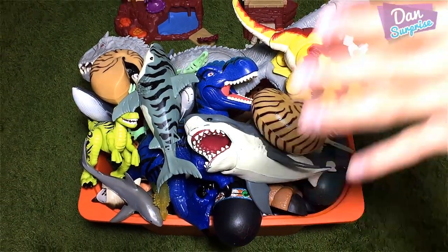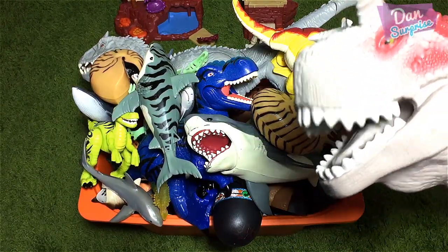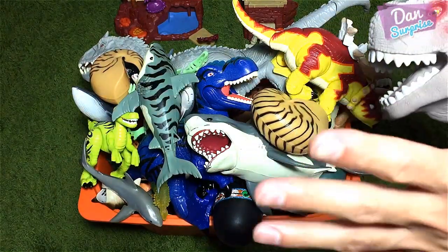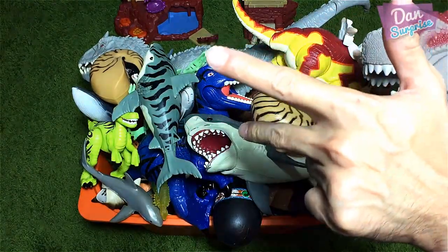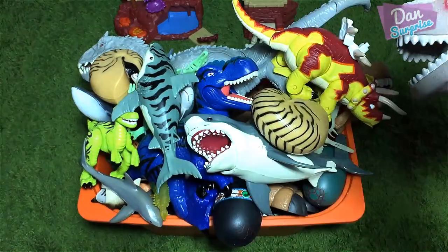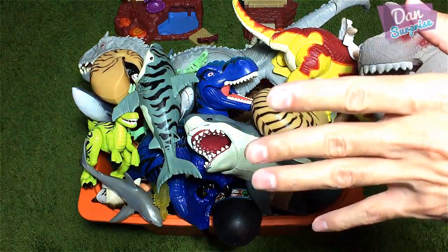Hey, you all dinosaurs! I'm Dan and this is Mr. Connector! I'm Mr. Connector and today we have plenty of dinosaurs! Sea animals, animals and lots of other cool stuff inside this huge, huge, huge box! So let's get started!